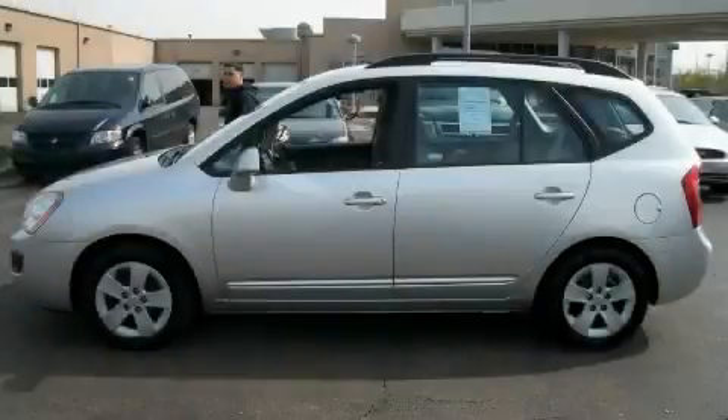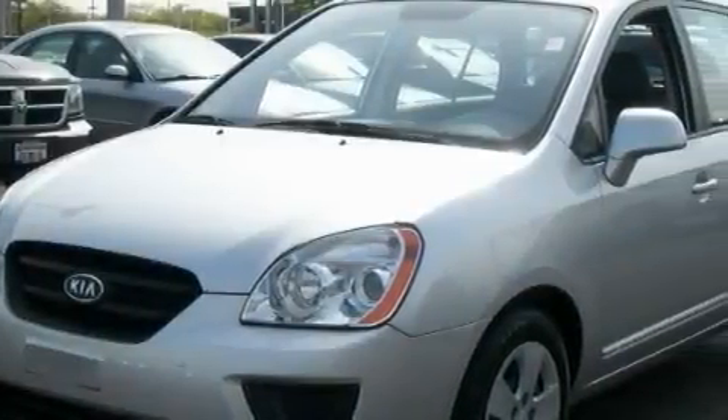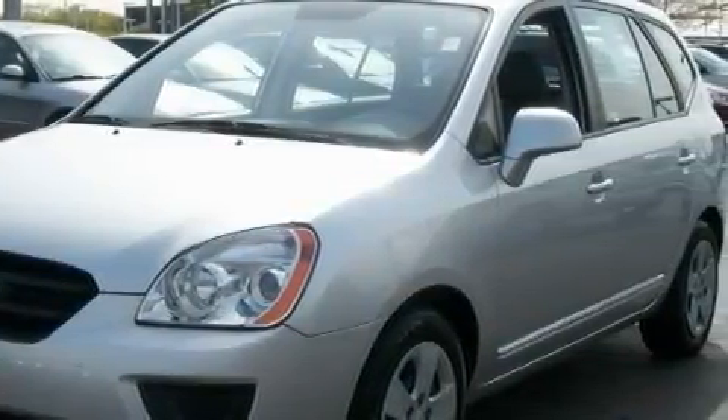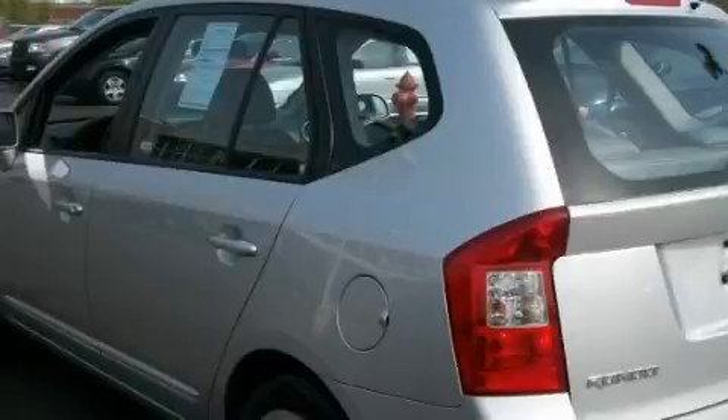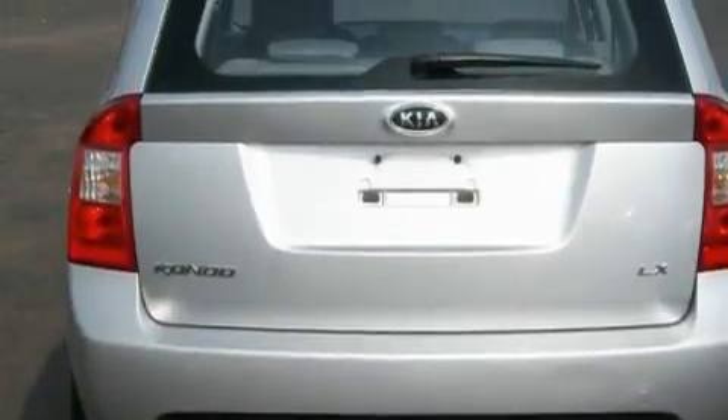This is a 2009 Kia Rondo. The steady four-cylinder engine, connected to an automatic transmission, provides fuel efficiency with enough power to zip around town. With an EPA estimated rating of 27 miles per gallon on the highway, fuel efficiency does not take a back seat.